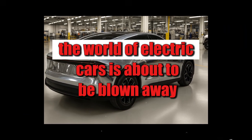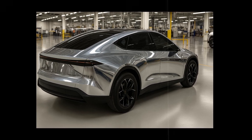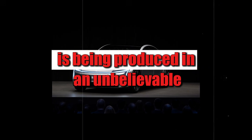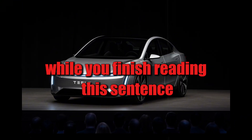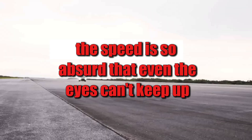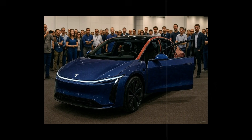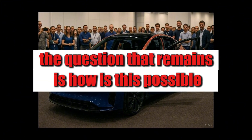In 2026, the world of electric cars is about to be blown away — and that's no exaggeration. Tesla has just launched a revolution that seems straight out of a science fiction movie. The Model 2, its most affordable model to date, is being produced in an unbelievable 4.5 seconds per unit. While you finish reading this sentence, another car has already rolled off the line. The question that remains is: how is this possible?